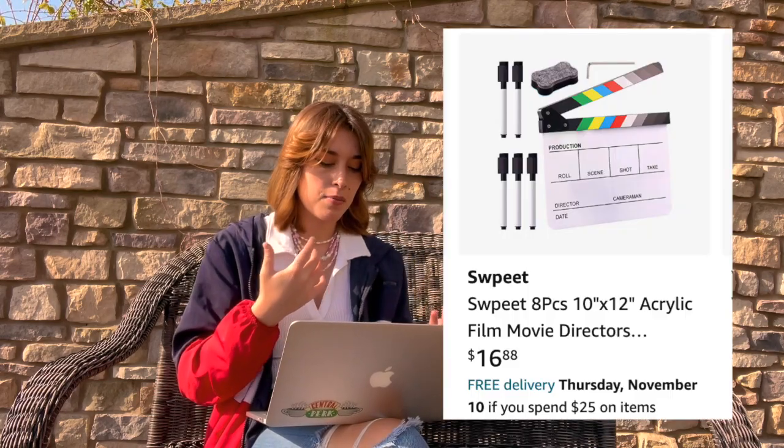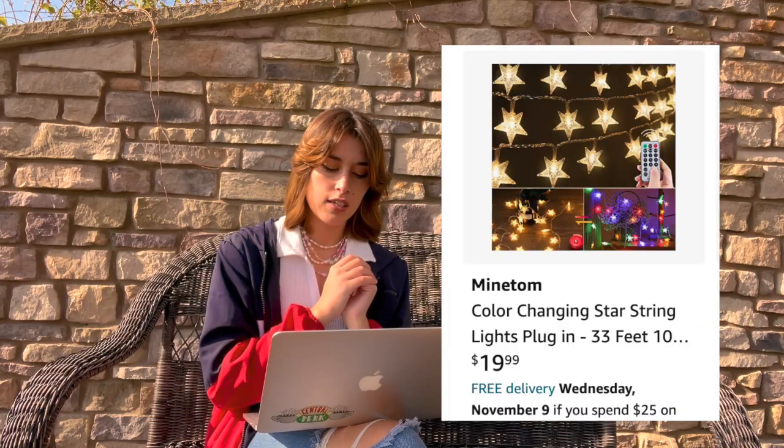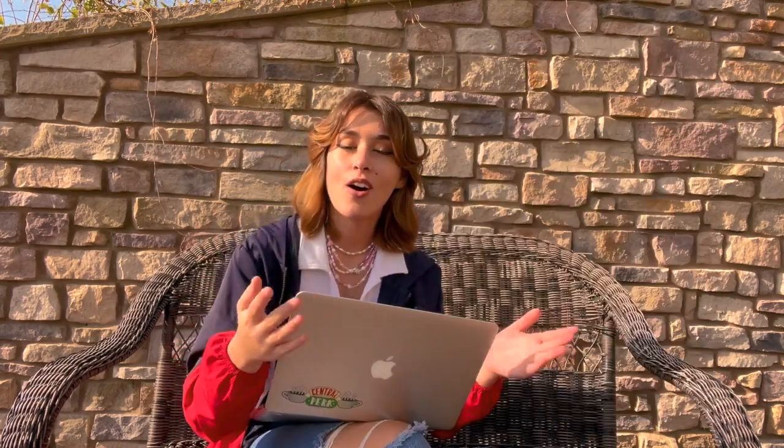If they're into filming, get them this 'On Air' neon sign. If they're into filmmaking or want to be a director, get them a clapperboard and a director's chair. If they're a painter, get them a standing easel. If they play guitar, you could get them super cute flower guitar picks or a mini guitar amp storage box. I also found this cute toadstool mushroom stool and string star lights for their bedroom.